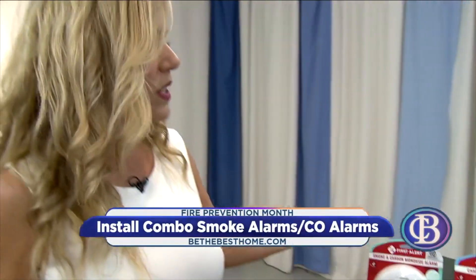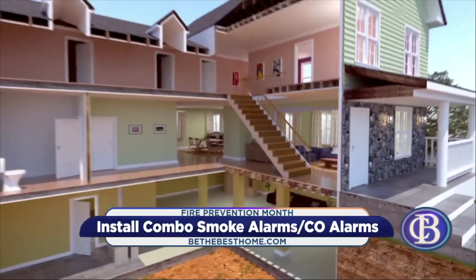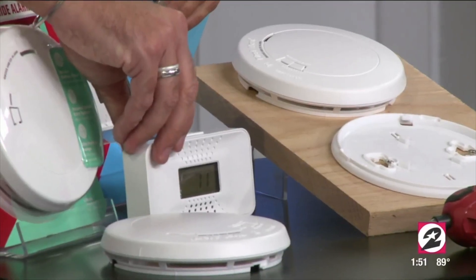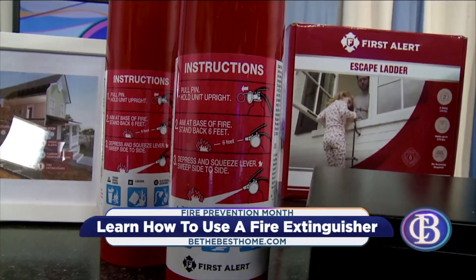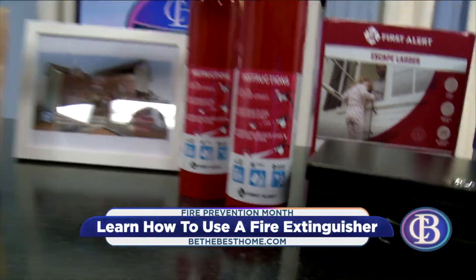They have cool innovations — one with voice and location, so it'll literally say 'fire, kitchen' or 'carbon monoxide, basement,' taking all the guesswork out. Put one in your windowsill and it gives you the ambient room temperature. You also want a multi-rated fire extinguisher, which means it'll put out any type of fire — grease, electrical, curtains, anything combustible. First Alert has this multi-rated one.